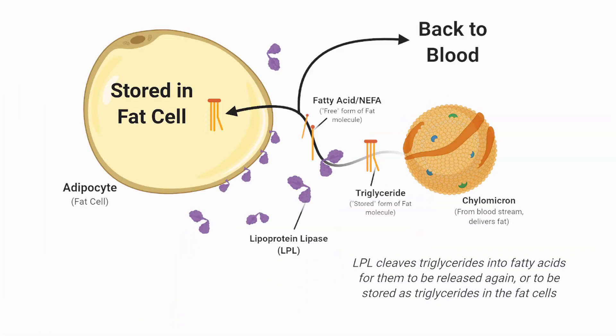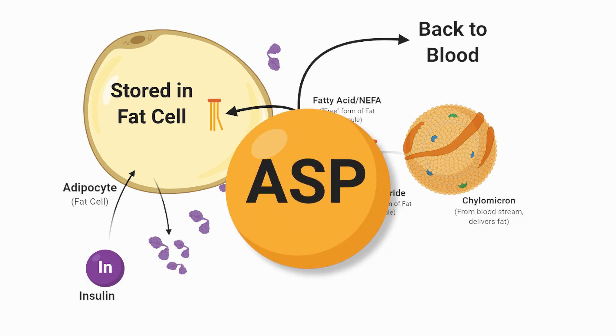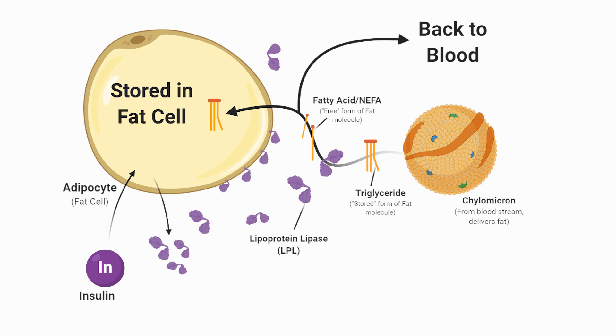Insulin increases the activity of LPL by increasing the number of lipoprotein lipases created by fat cells and surrounding cells like endothelial cells. It also encourages their secretion, as they can be released from the cells. However, there is another factor that may emulate insulin's effects. This little brother to insulin is known as acylation-stimulating protein, or ASP for short. Let's see if ASP can truly enact this fat storage role.